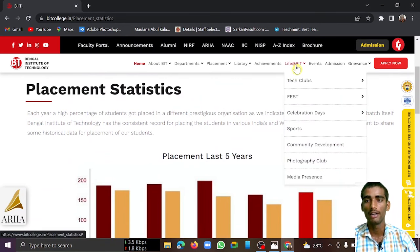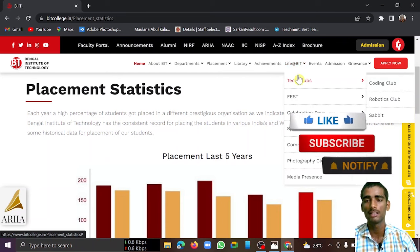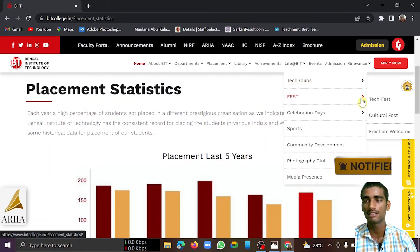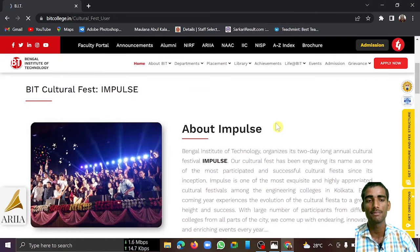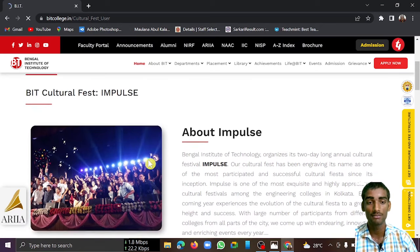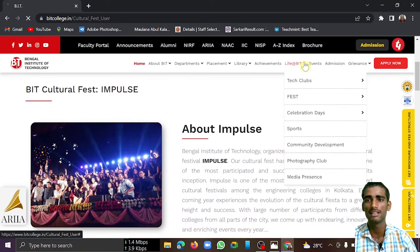Now talking about cultural activities at Bengal Institute of Technology — basically there is a tech club, a coding club, and other clubs you can participate in. There is also a regular tech fest and cultural fest. As a fresher you can also enjoy fresher parties. However, since COVID, tech fests and cultural fests have been less frequent.